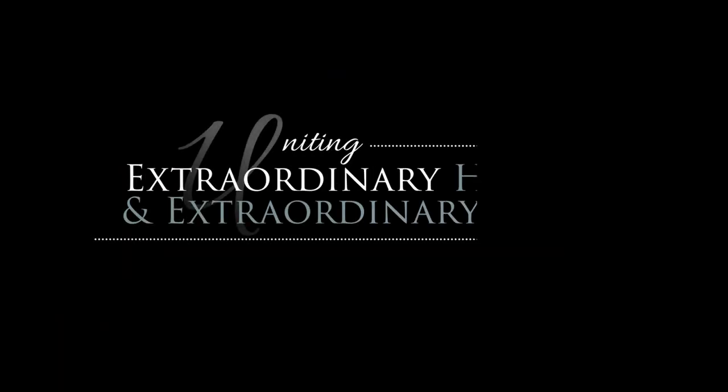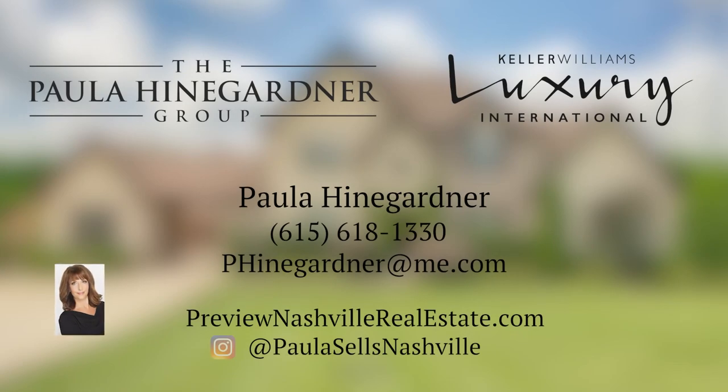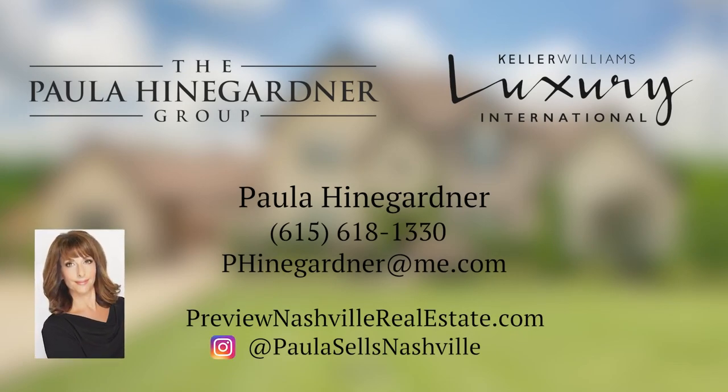The Paula Hindgardner Group is in the business of uniting extraordinary homes with extraordinary lives. For more information on this property, please contact Paula Hindgardner of Keller Williams Realty at 615-618-1330.